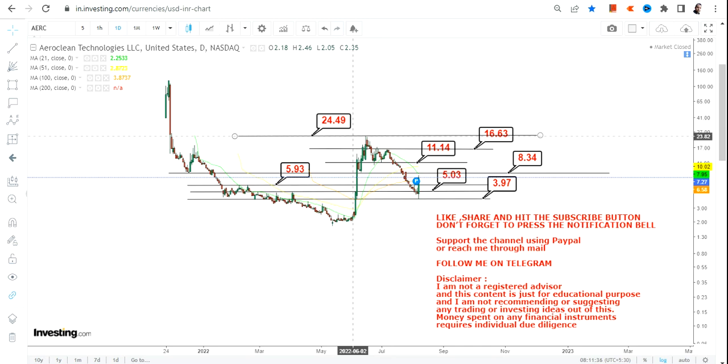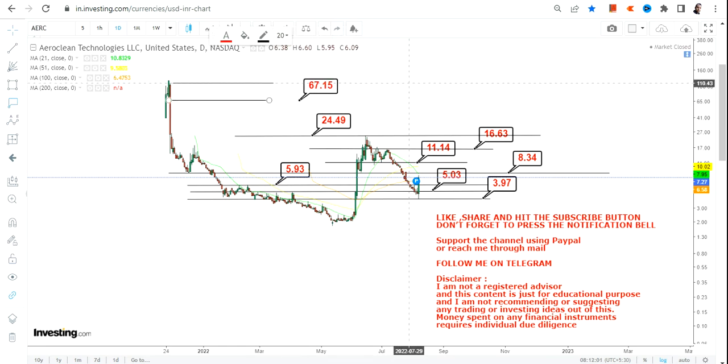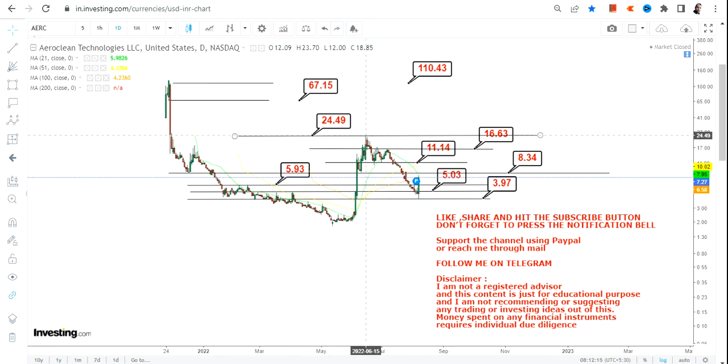On the downside you have $3.97 and on the upside you have $24.50 or $25. If there is a breakout beyond $25, a big swing will open up with two big targets to look at — for the intermediate to long term, it could take a couple of weeks to months. If there is a breakout beyond $25, the next two big targets will be $67 and $110. But please do not directly focus on these two levels — focus first on the current segment, and only if there is a breakout beyond $25 will these two big targets get activated.